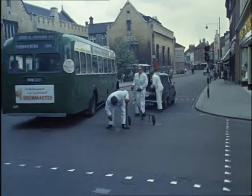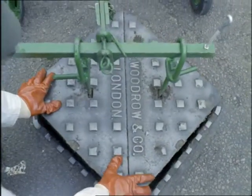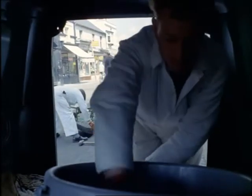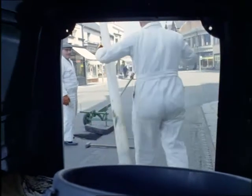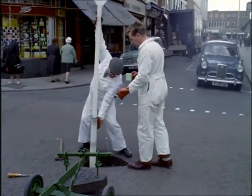Sewers have always been a home from home for the rat population, and local authorities carry on an unremitting war against them. Here at Bedford, quick-acting poison baits are placed in the sewers under the town. Usually rat killers don't need to go into the sewers but can put the poison in from above — in this way a team can treat about a hundred sewer entrances a day.